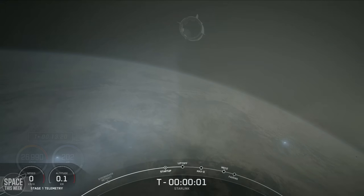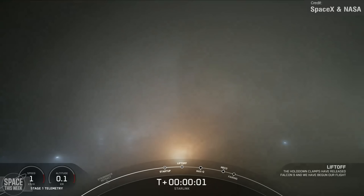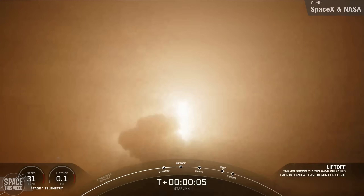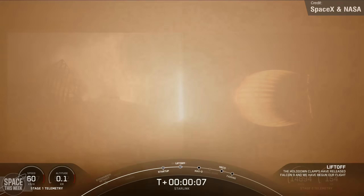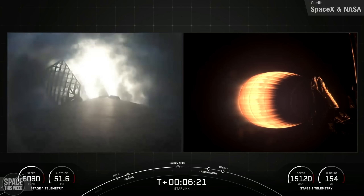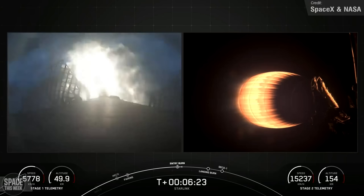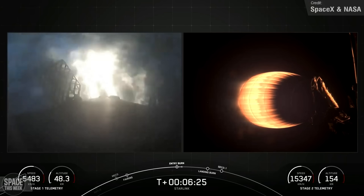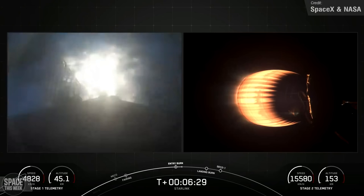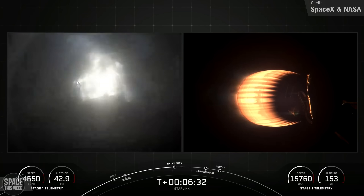Crew-9 wasn't SpaceX's only orbital launch of the week though. Last Wednesday saw another Starlink mission; the Falcon 9 took off from Vandenberg carrying 20 Starlink satellites to Shell 9, and after successful stage separation, the Falcon 9 first stage made a successful landing on the Of Course I Still Love You drone ship in the Pacific Ocean. This particular booster has now hit double figures, with this mission being its 10th overall launch and landing.